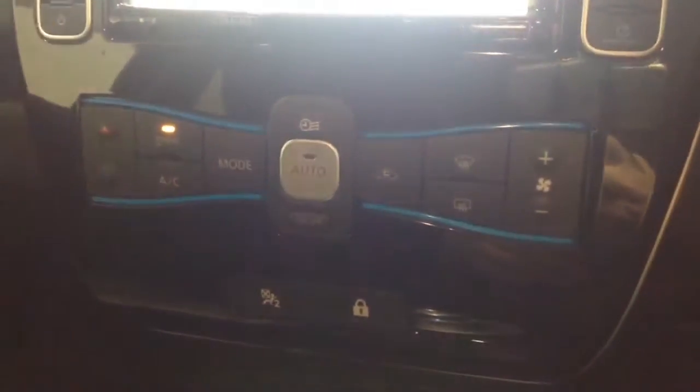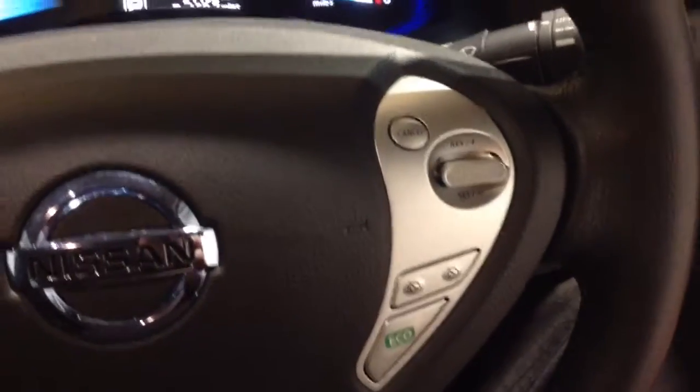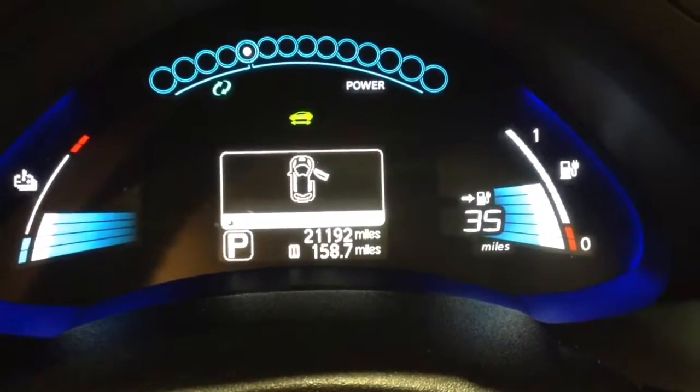Moving down from there, you've got your air climate controls as well as your heated seat operations for both front seats. On the steering wheel, you've got various audio controls, Bluetooth connectivity, voice activation, and cruise control options. On the main dash, you can see this vehicle has done 21,192 miles.